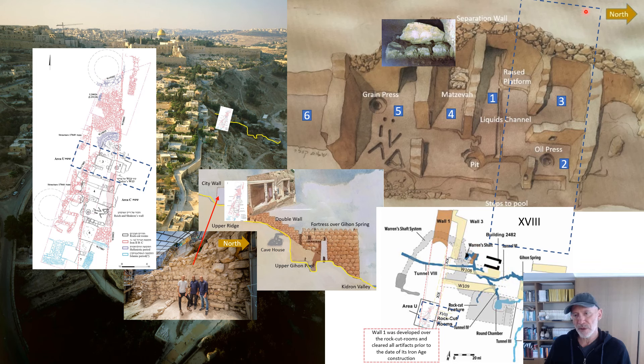Rock-cut rooms were discovered there in 2008-2009 and are still presently the focus of excavation. Located in those rooms: a raised platform for an altar, a liquids channel for wine, blood, and water that was used in the service of sacrifices being offered, a matzeva standing stone that still exists there today, and a place for grain processing. There is also a place for sacrificing and processing animals, as well as a place to crush oil in the press.